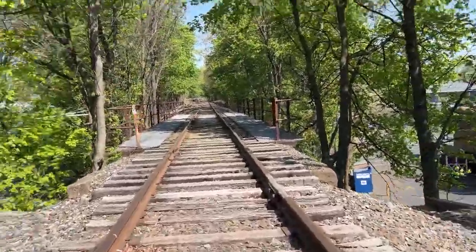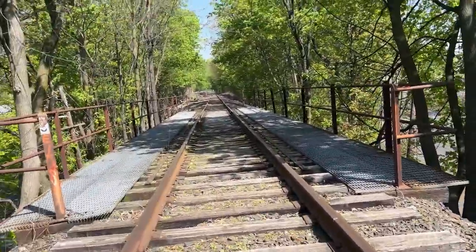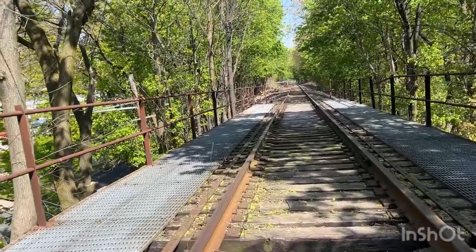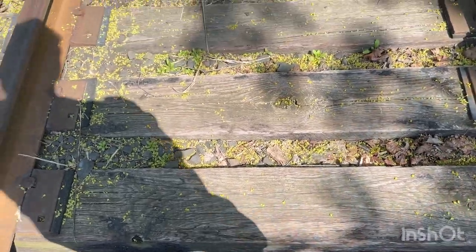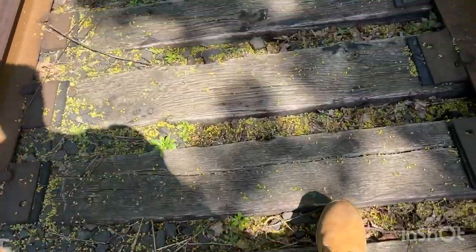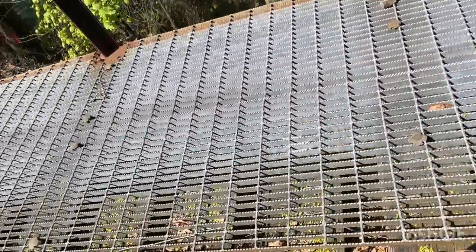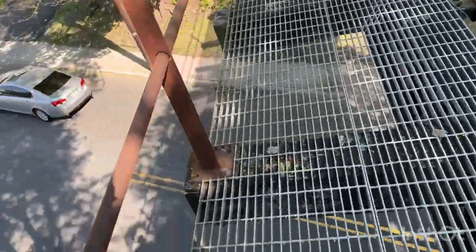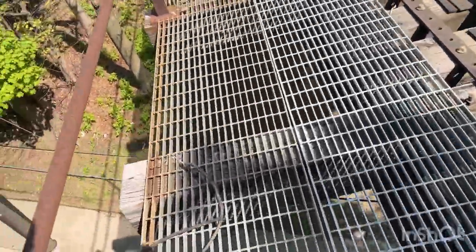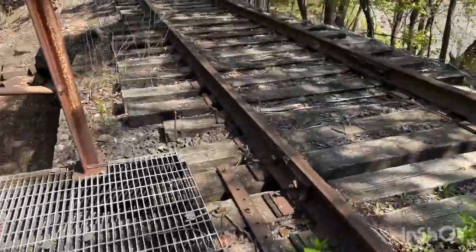Right here we've got a trestle — a train trestle, or a train bridge. You can see it's one of those bridges that doesn't have a barrier at the bottom, so you can see the street. A lot of train bridges like that have this walkway — this little bridge was used for railroad workers to get across the bridges safely if they had to do construction or fix the bridge or something. You'll find that on a lot of active railroads.